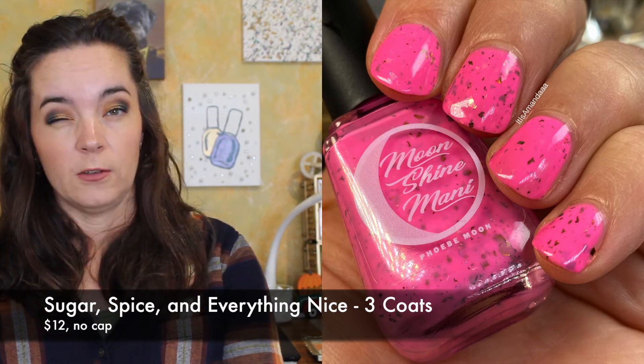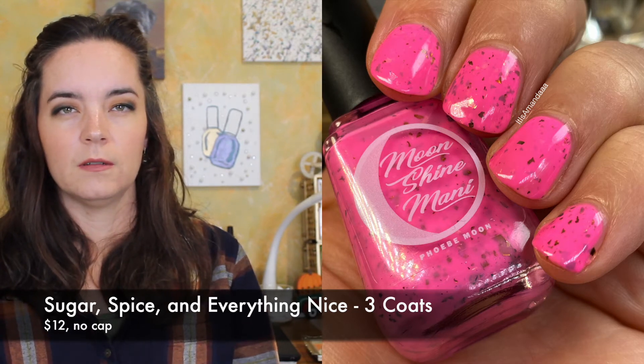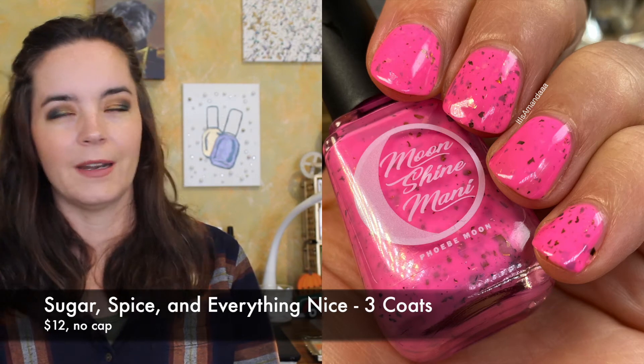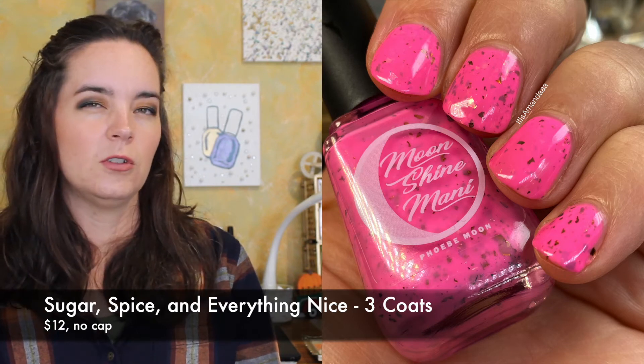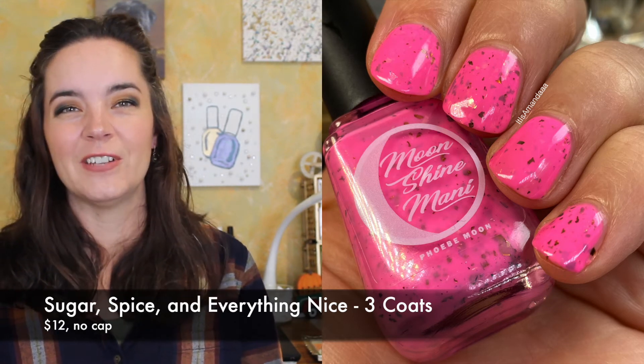This polish will be $12. There's no cap and you're seeing two to three coats — one nail needed three coats, but I always have like one nail that needs a third coat, so two to three coats depending on your nail. So you're seeing two coats and then one nail has three of Moonshine Manny Sugar, Spice, and Everything Nice.